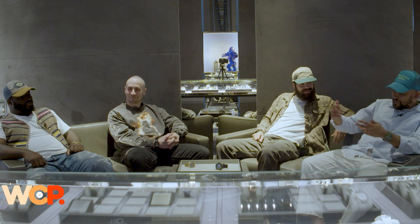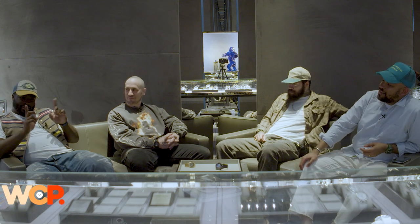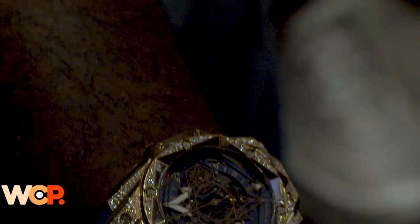Before we get into things, it's only right we have our honorary wrist check. As is tradition, the man who never repeats a watch is not repeating a watch tonight. He's wearing Maxime's signature timepiece — the Sångbleu Hublot — and he decided to do diamonds, something he's never done before with a gem-set piece.